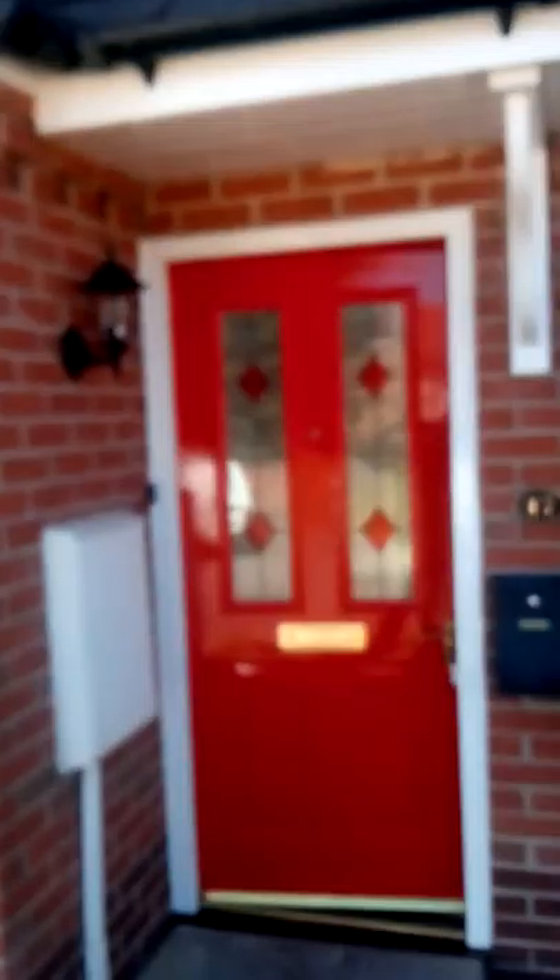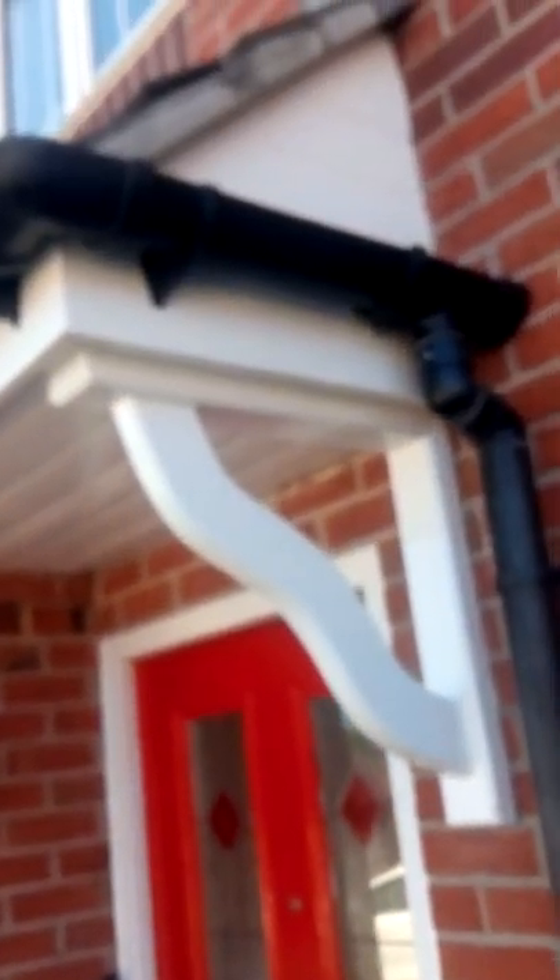New rental property after being redecked. The doors required two coats plus the step.